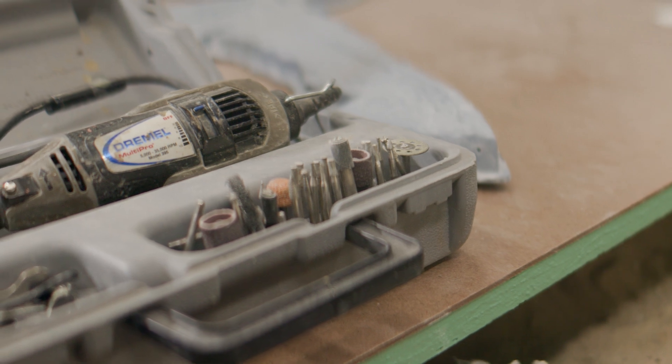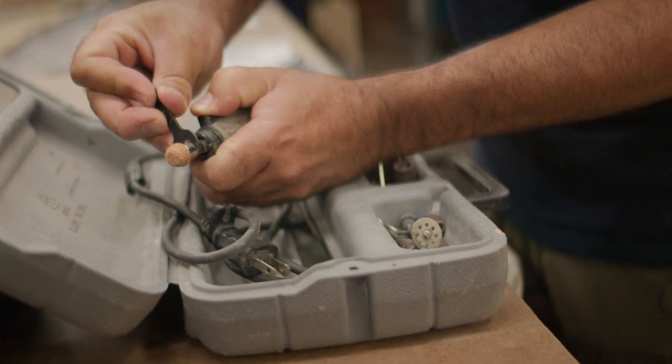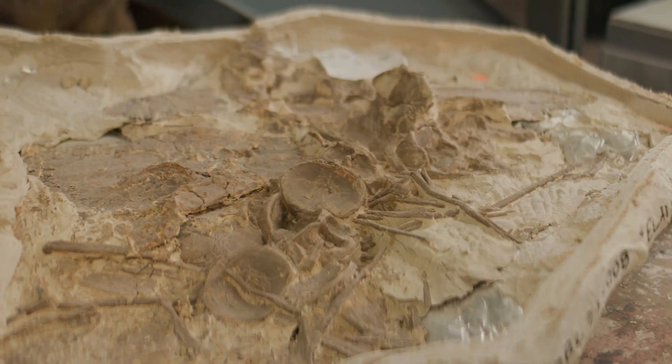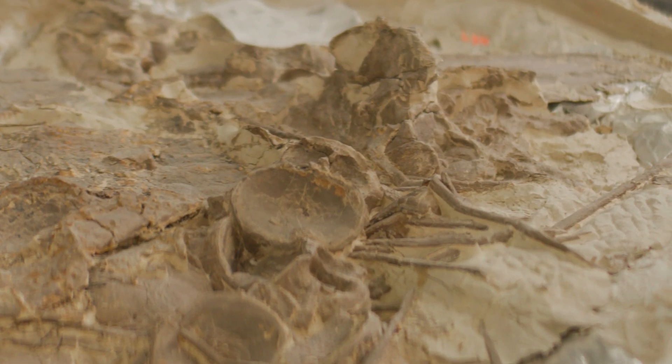When we bring the specimens back to the lab, that's when it gets really interesting. I have all these Dremel bits and Dremel tools that I use for cleaning up jackets, trimming them down so that we can get to the fossils themselves, and then we'll slowly clean off all of the rock that's on the surface of the bone — all the while looking for really cool things like feathers or skin impressions, any sort of pathologies like damage that happened to this animal back when it was alive.